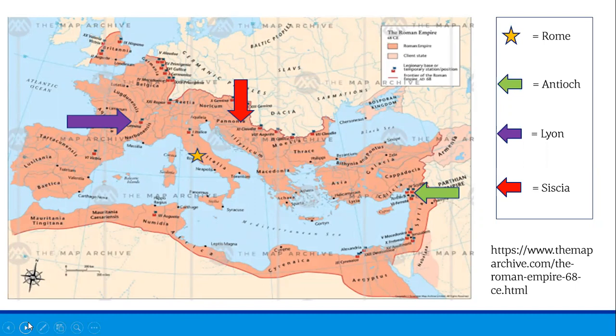Seen here is a map of the Roman Empire at its peak, which was at about 117 AD. It included the territory around the Mediterranean Sea, including parts of Europe, northern Africa, and western Asia, with the city of Rome as its capital. At its peak it covered 1.7 million square miles.